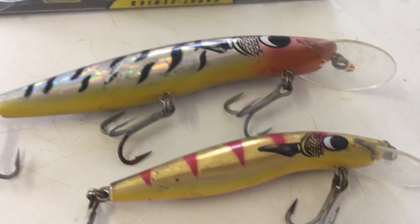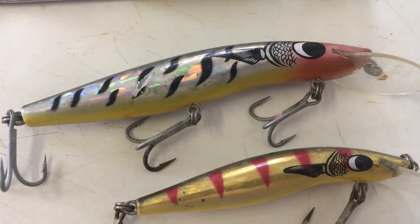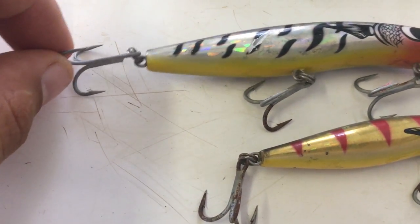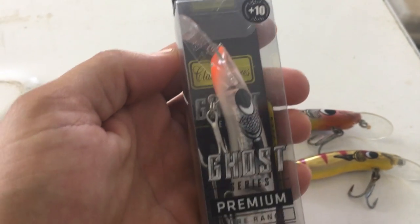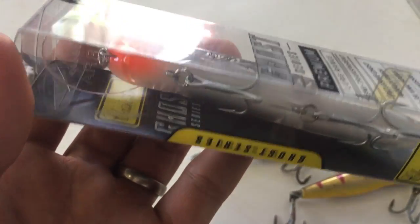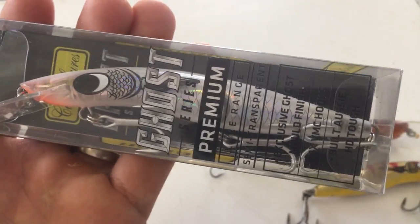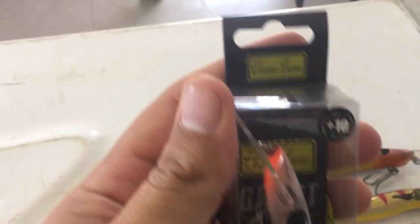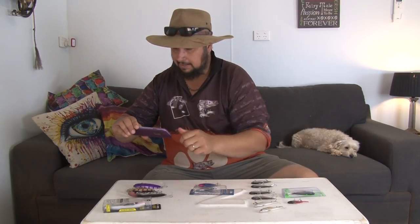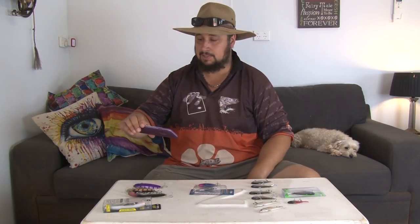These are the lures that I use for trolling — hard-bodied lures, they're built really strong with nice strong trebles on them. That's a brand new one there, part of their Ghost series which means it's semi-transparent. I'm not sure if that's a good thing or a bad thing or doesn't make a difference, but it certainly looks cool. Anyway, these are Barra Classics — I just use them for trolling.